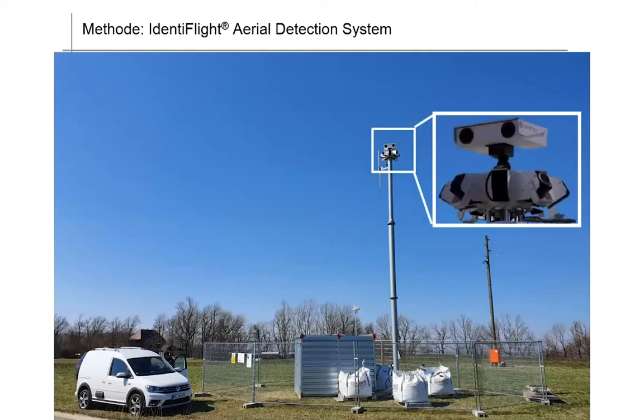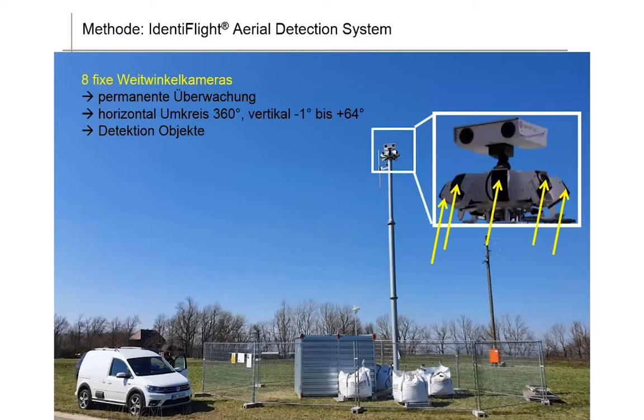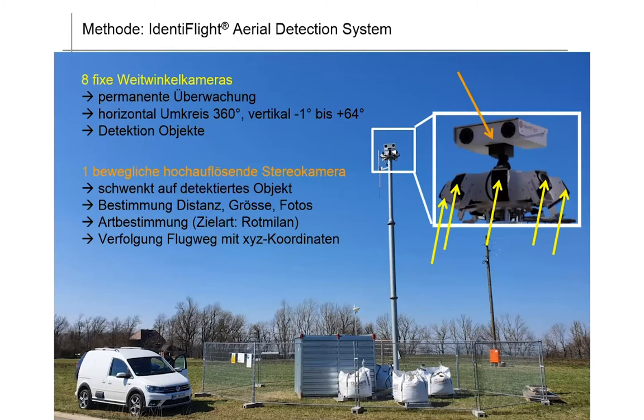Now we're coming to the Identiflight system — a system which has eight fixed wide-angle cameras permanently monitoring a horizontal area of 360 degrees with a vertical angle of minus one to plus 64 degrees. The task of the cameras is object detection. Once the wide-angle cameras have detected an object, a moving high-resolution stereo camera will immediately pan to this object, assess distance and size, and take photographs. On the basis of the photographs, the species is then identified using a neural network.